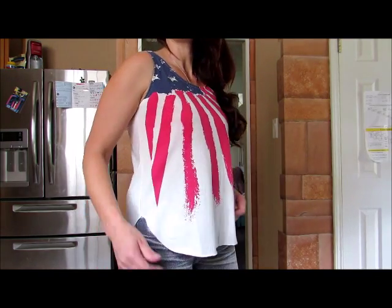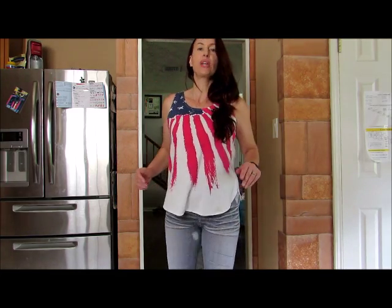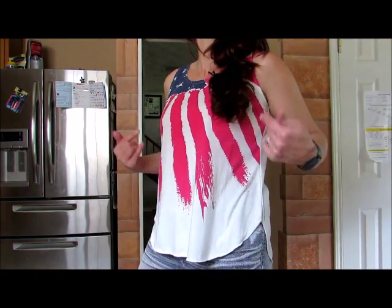I just want to show you how this fits. I am 5 feet 9 inches tall, I am 39 inches, 33 inches, and 40 inches. I really like the way this extra large fits — it's not too loose, not too tight. Extra large is definitely the right size with this particular shirt.